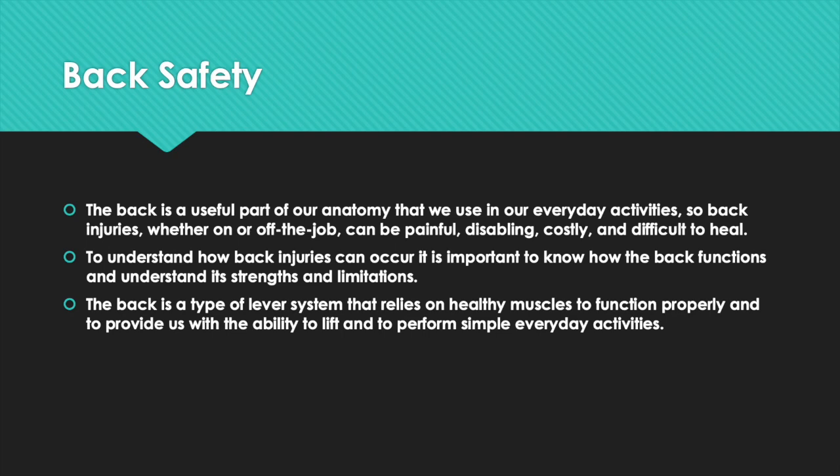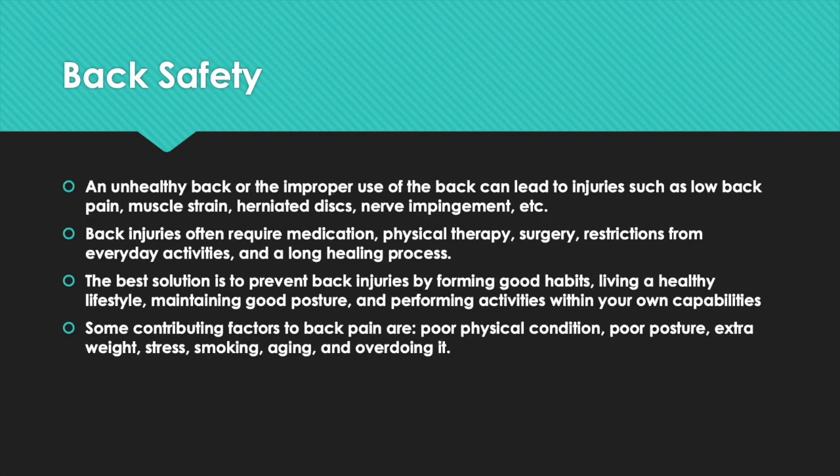The back is a type of leverage system that relies on healthy muscles to function properly and to provide us with the ability to lift and perform simple everyday activities. An unhealthy back or improper use of the back can lead to injuries such as low back pain, muscle strains, herniated discs, nerve impingement, etc. Back injuries often require medication, physical therapy, surgery, restrictions from everyday activities, and a long healing process. The best solution is to prevent back injuries by forming good habits.